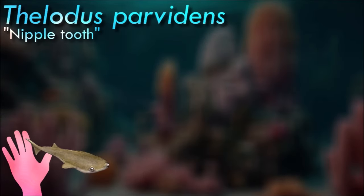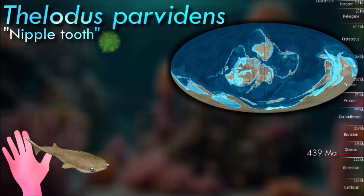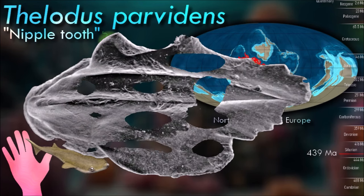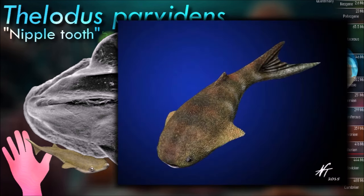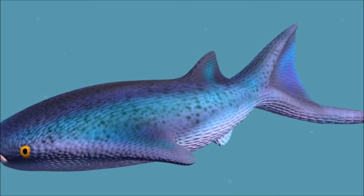Thelodonts are united in possession of thelodont scales. This defining character is not necessarily a result of shared ancestry, as it may have been evolved independently by different groups. Thus, the thelodonts are generally thought to represent a polyphyletic group, although there is no firm agreement on this point. On the basis that they are monophyletic, they are reconstructed as being ancestrally marine and invading freshwater on multiple occasions.